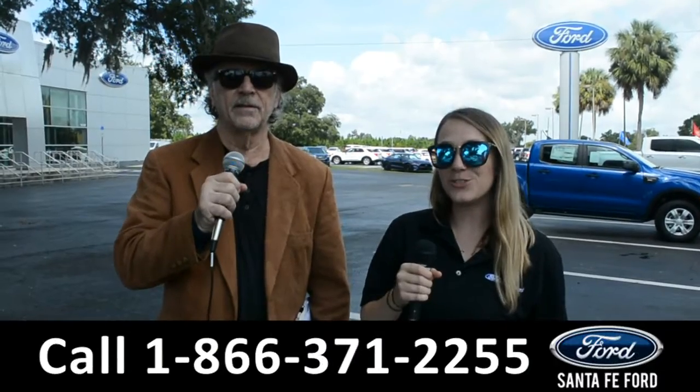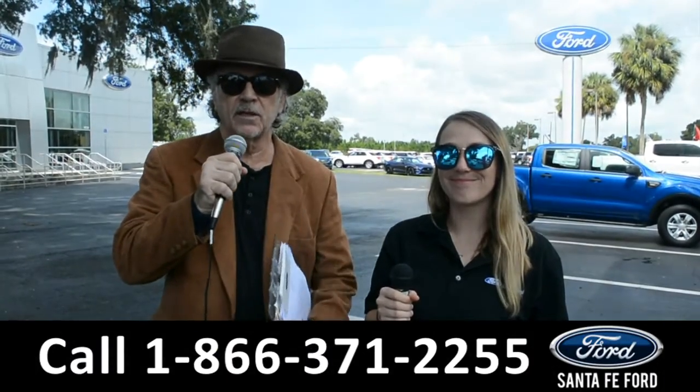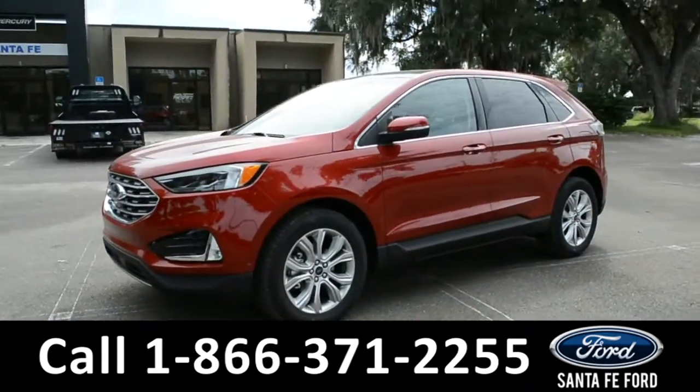Hey, this is Randy and this is Julia from santafeford.com. Hey, if Ford makes it we've got it. Stay tuned — Julia is going to give us a closer look at one of our new Fords right now.